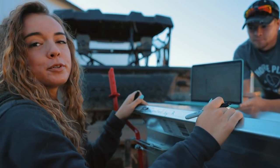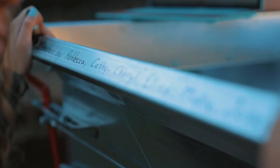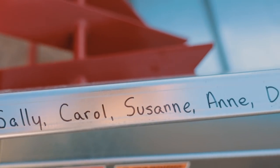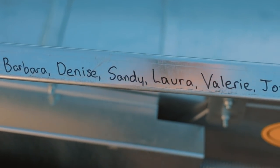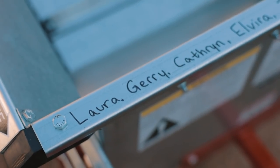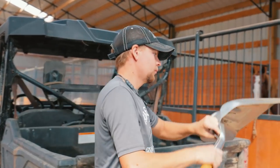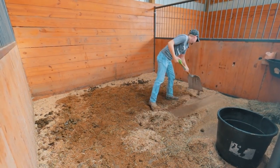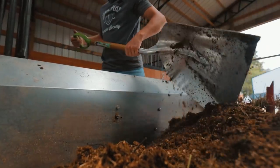I am writing the names of all the people who donated so we can get the manure spreader. Thank you so much.